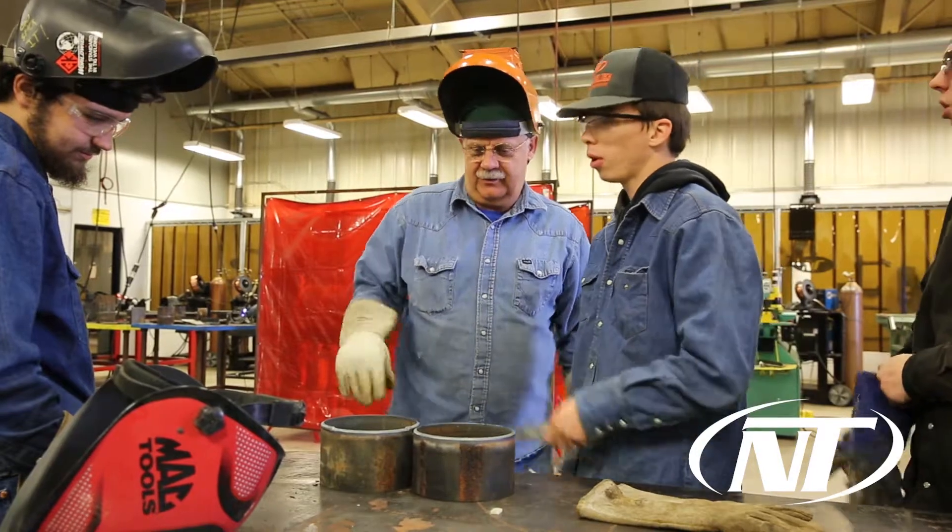My plans at Northeast Tech are to attend a community college where I will get an associate's degree in non-destructive testing. I plan to take that further to become a welding inspector in the pipeline. I believe the program has adequately prepared me for my career path, especially with help from Mr. Gaskins.